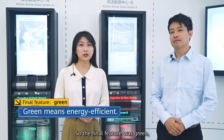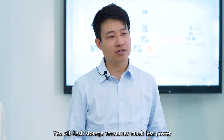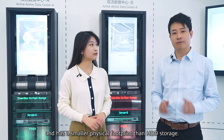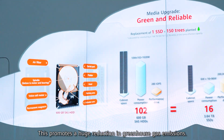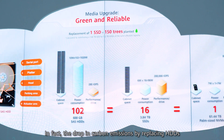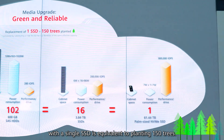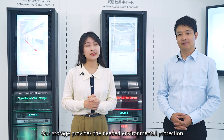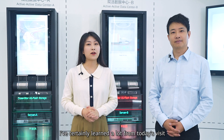So, the final feature was green. And green means energy efficient, is that correct? Yes! All-flash storage consumes much less power and has a smaller physical footprint than HDD storage. This promotes a huge reduction in greenhouse gas emissions. In fact, the drop in carbon emissions by replacing HDDs with a single SSD is equivalent to planting 115 trees. Wow, that's amazing! Our storage provides the needed environmental protection that is a concern for us and our customers.